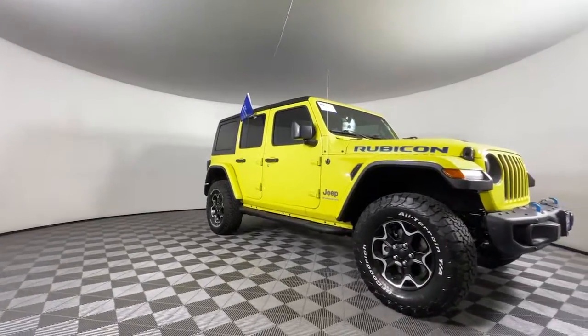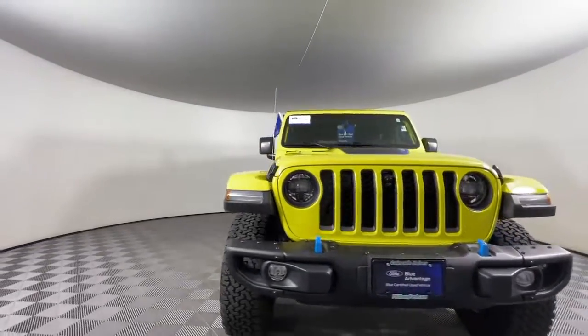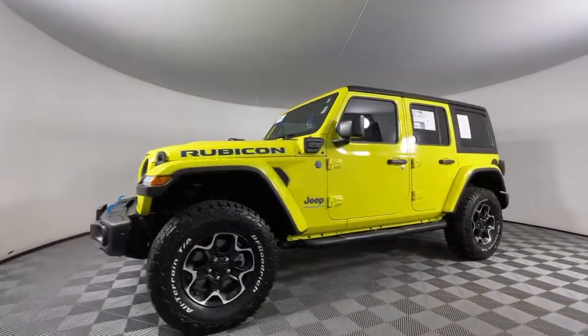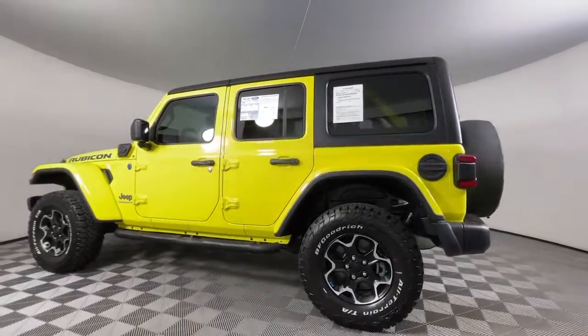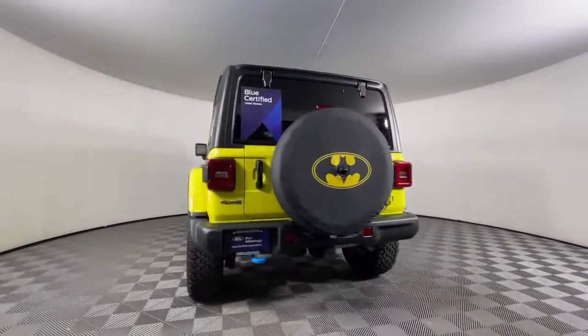Go home happy with the 2023 Jeep Wrangler. With less than 5,000 miles on the odometer, this vehicle provides excellent value. Enjoy all the outdoor life has to offer in the Wrangler, the iconic open-air vehicle that inspires confidence on the road or on the trail.